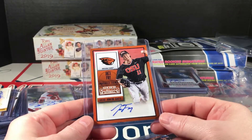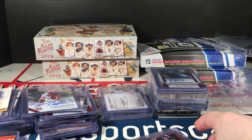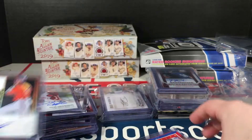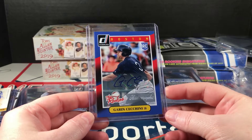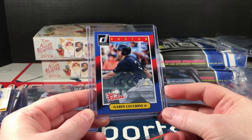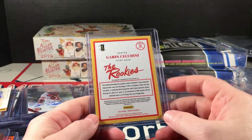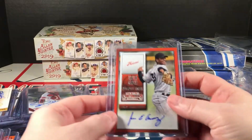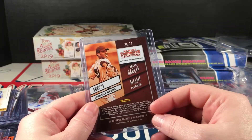Panini Golden Age Historic Signatures, 2014 — that's cool, man. I'm all about the older stuff lately. Jace Fry, prospect ticket, another blue foil.